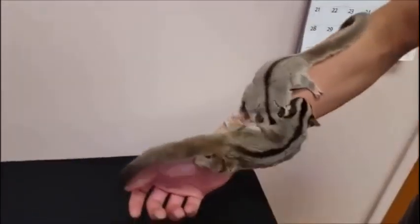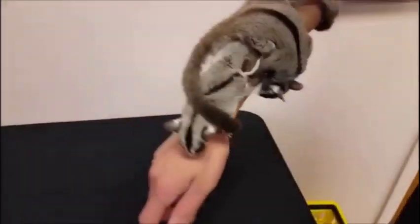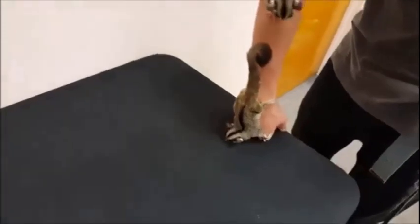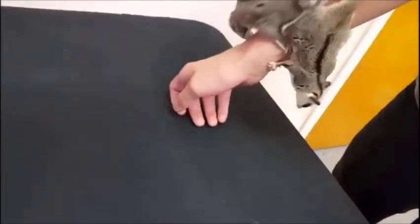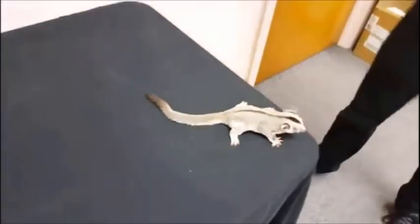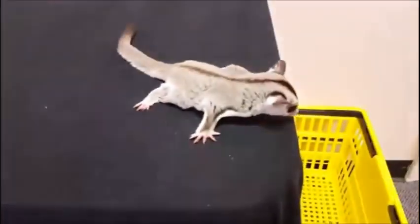First on our list is the sugar glider. Sugar gliders are similar to squirrels and are an exotic variety of pet slowly getting popularized in India. They have a skin-like structure similar to a bat which helps them jump from one tree to another, and a pouch-like structure similar to a kangaroo to carry their young ones. Sugar gliders are fed with fruits and vegetables.